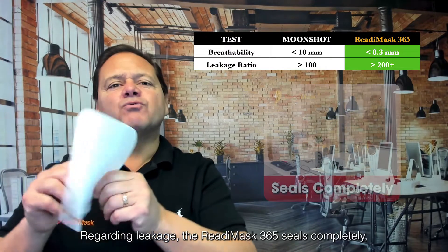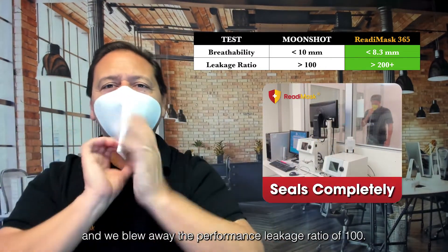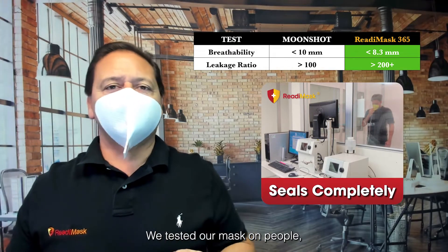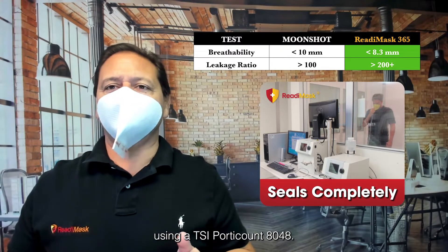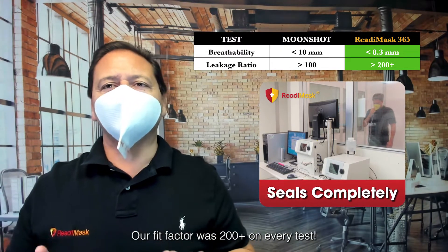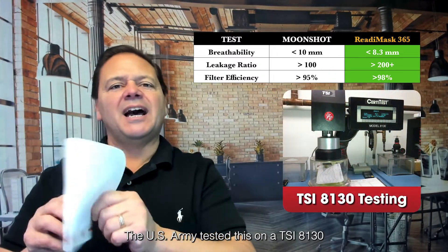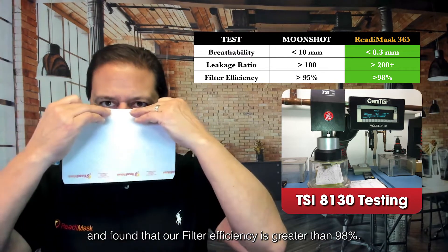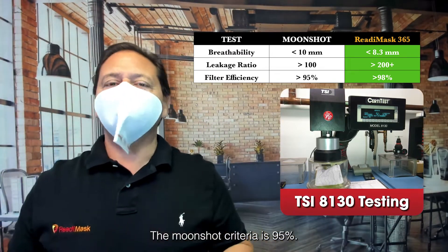Airflow resistance came in at under the benchmark of 10 millimeters. Regarding leakage, the ReadyMask 365 seals completely, and we blew away the performance leakage ratio of 100. We tested our mask on people using a TSI PortaCount 8048 — our fit factor was 200 plus on every test. The US Army tested this on a TSI 8130 and found our filter efficiency is greater than 98%; the Moonshot criteria is 95%.